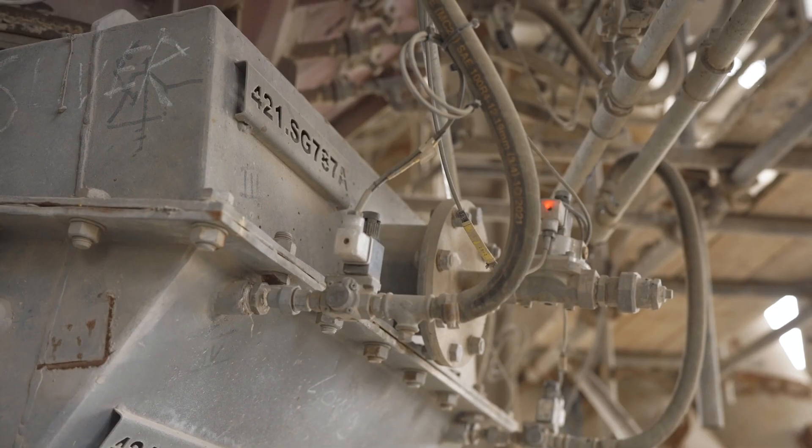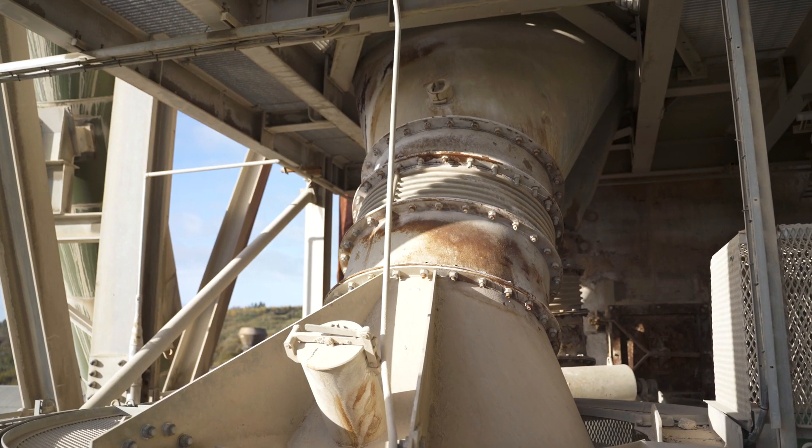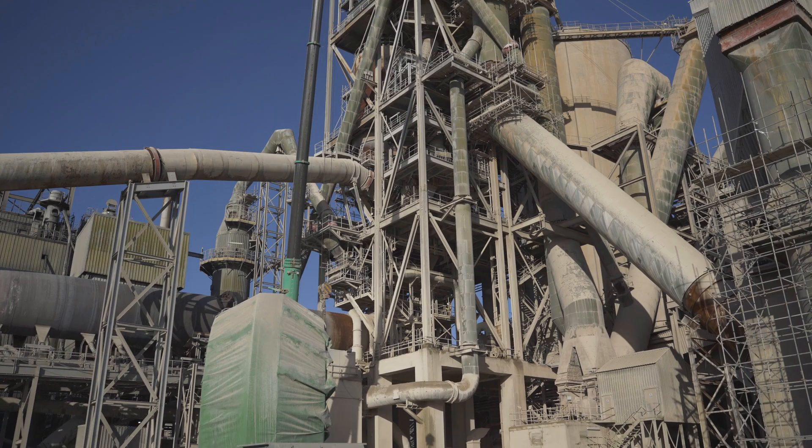It was a brave decision by MANOC to join FL Smith in installing and developing an unproven technology, but I think there have been benefits for both sides and we have had a long, good, trustful relationship, which is what is needed to be successful with such a project.